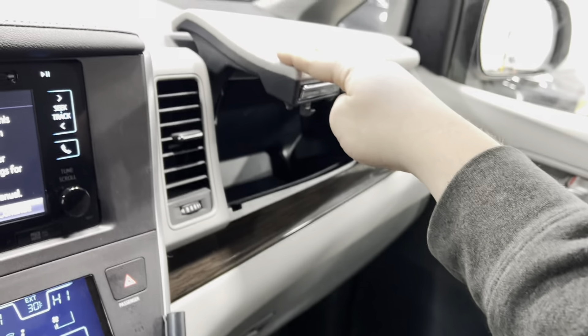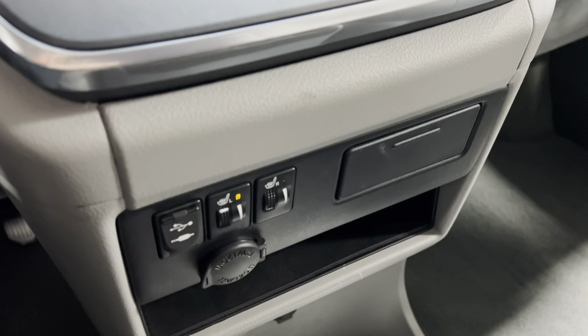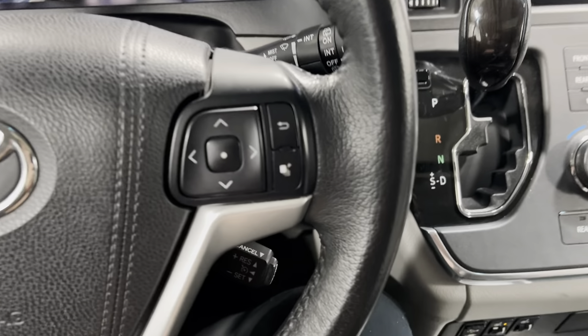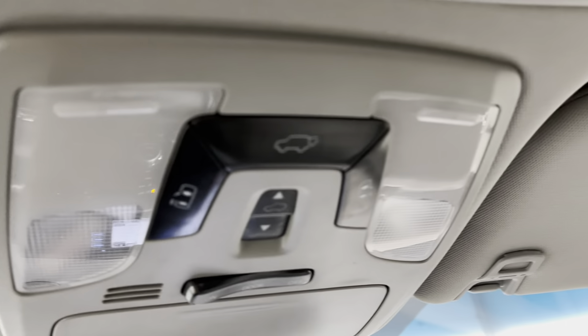If you walk around to the back you've got the backup camera right there. Opening it up, there's plenty of room in the back seat and trunk area with leather floor mats. If you want even more room, just pull those handles and the seats will stow away down there.